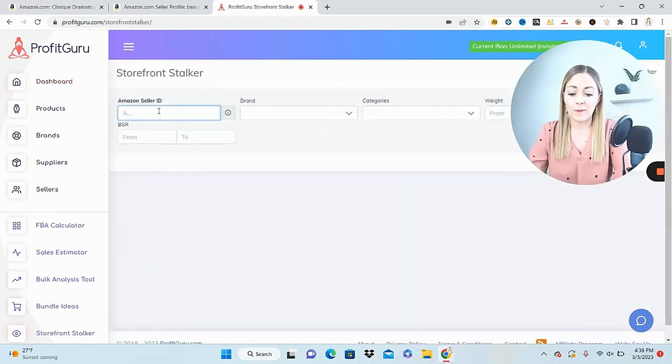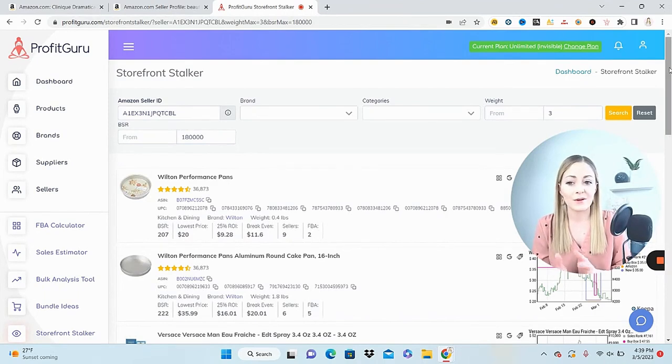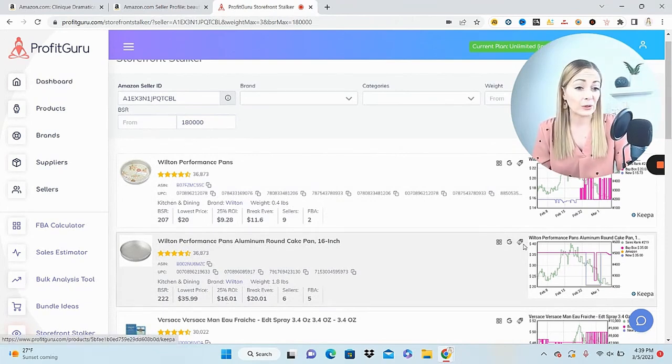Now I go to storefront stalker and paste in that seller's ID. I can get picky here — maybe filter to just grocery, or set a maximum weight of three pounds, or set a BSR maximum of 180,000 to eliminate products that aren't selling well. Searching now, there's a wealth of potential products. We can see some Wilton pans — those shouldn't be too hard to get your hands on. Check the Keepa, look at the break-even, use the Google tabs to find the product, get the price, and throw it into the profit calculator.